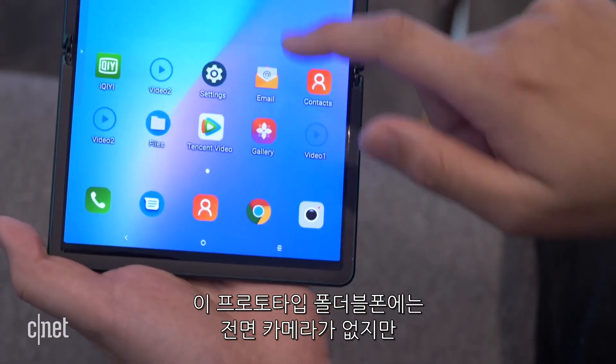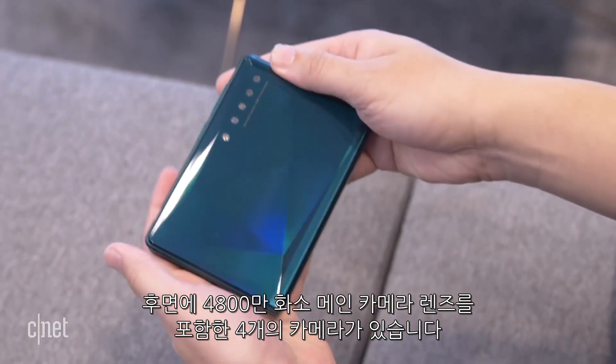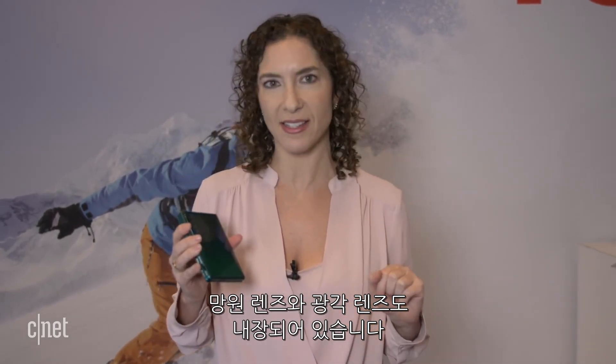There's no front-facing camera on the inside of this prototype device, but we do have four cameras on the back, including a 48 megapixel main camera lens. There will also be a macro telephoto lens and a wide-angle lens.